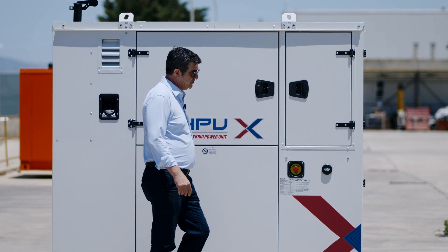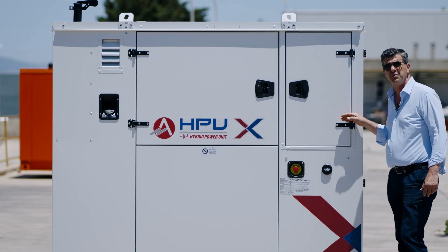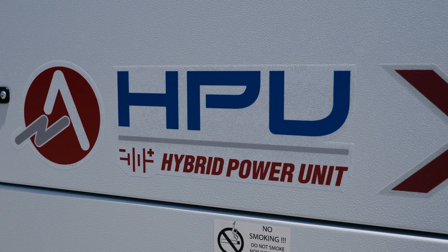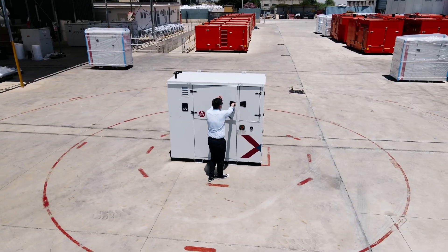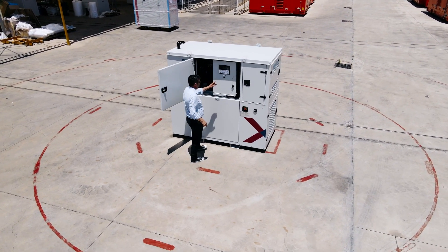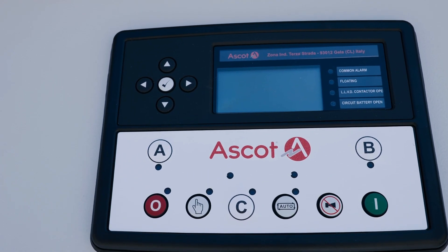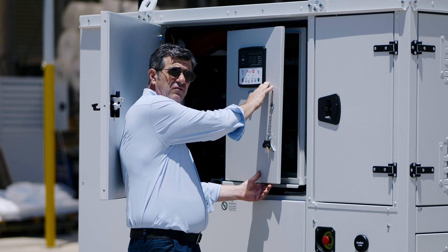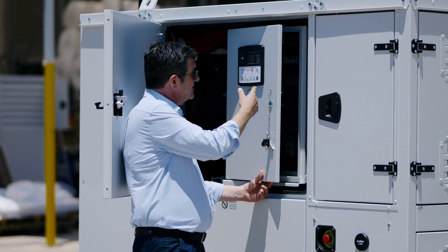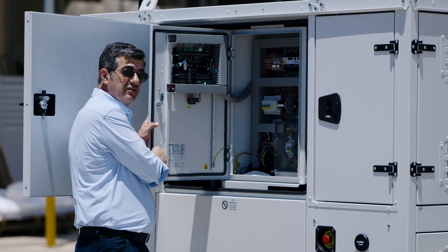Hello everybody! Today we are presenting this HPU-X equipped with lithium batteries. The control panel, as usual, is equipped with an external Deepsea card for the human interface, very comfortable for the normal generator technicians.